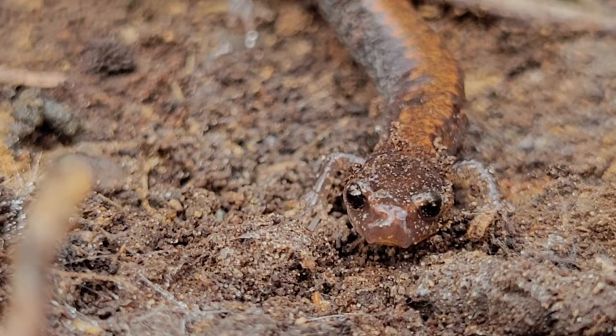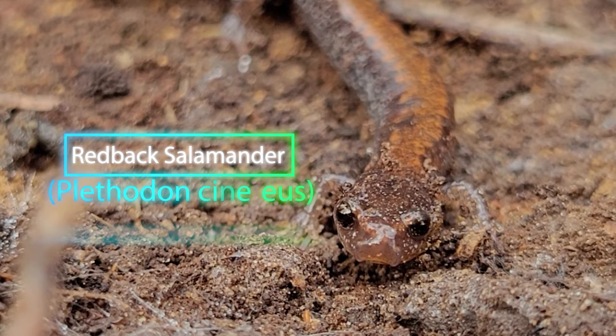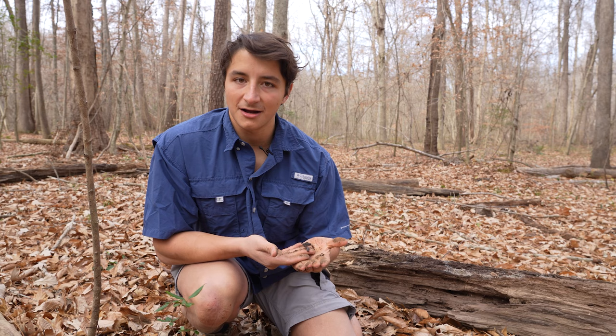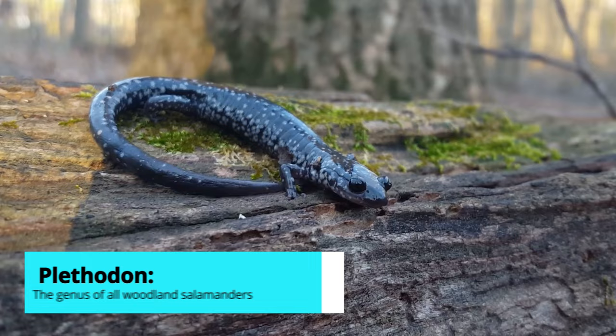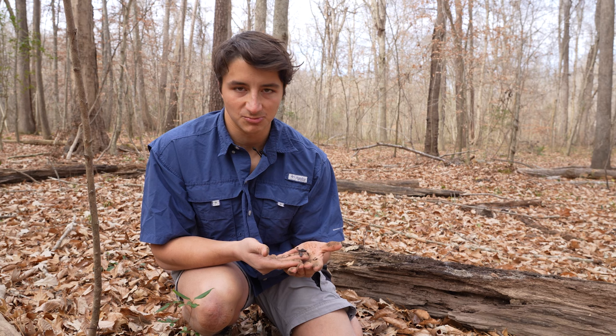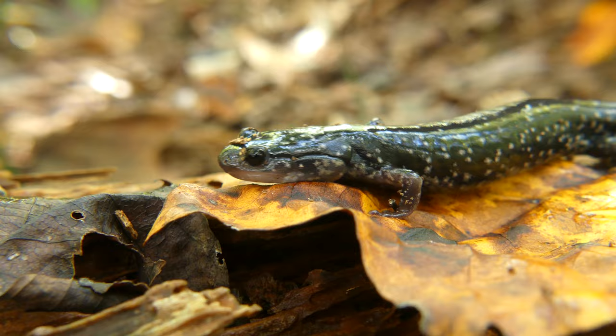This little cutie is a red-back salamander, and this is one of the most widespread salamander species in the United States. These are plethodontid, or woodland salamanders, and one thing that's really cool about that group is they're actually lungless. One hundred percent of their respiration is actually cutaneous, which means they literally breathe through their skin.